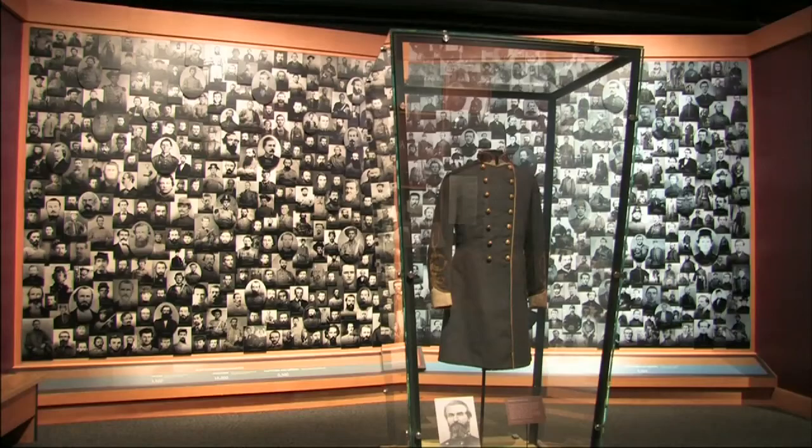This wall is a huge collection of portraits of Civil War soldiers, and helps visitors put a face on the participants in the battle.